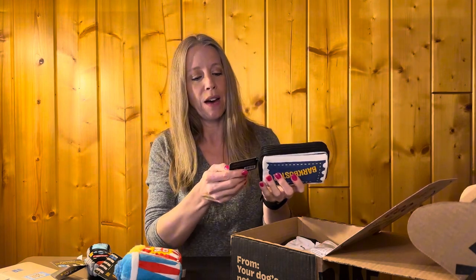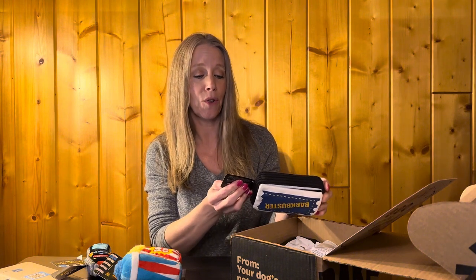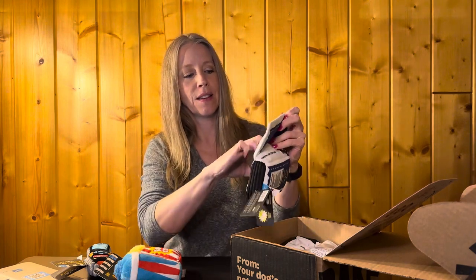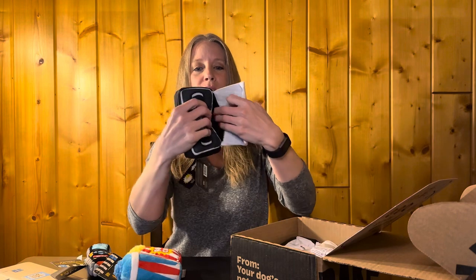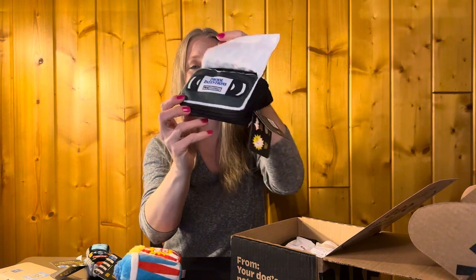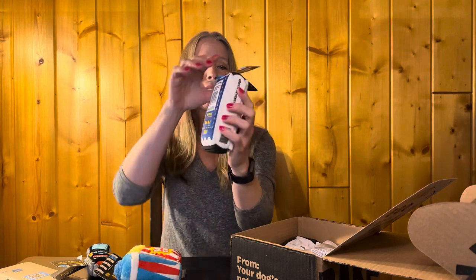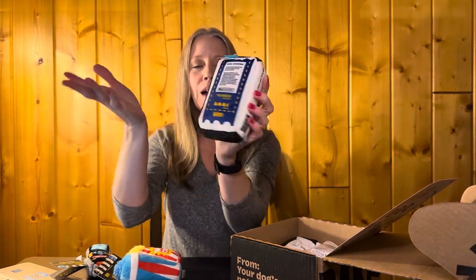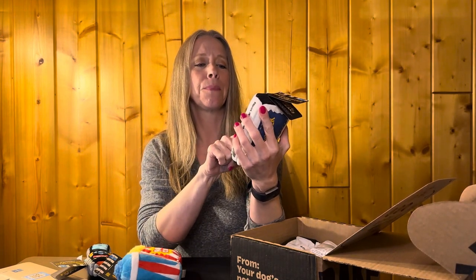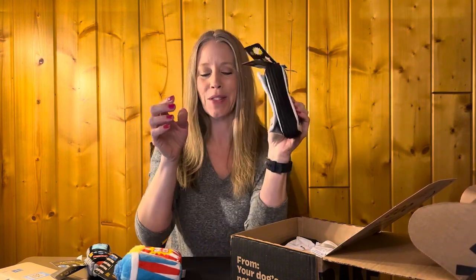Then we have a Bark Buster Video — 'Drool Intentions.' It's a treat trap, a crinkle, a crazy crinkle, and a squeaker. Oh, look at this — you put a little treat in there and he will love that. That is so dang cute — who comes up with these things? Look at the back of it — it's just like the back of a movie. It says 'PG-2, Two Paws Up.' That one's got the squeaker in it.